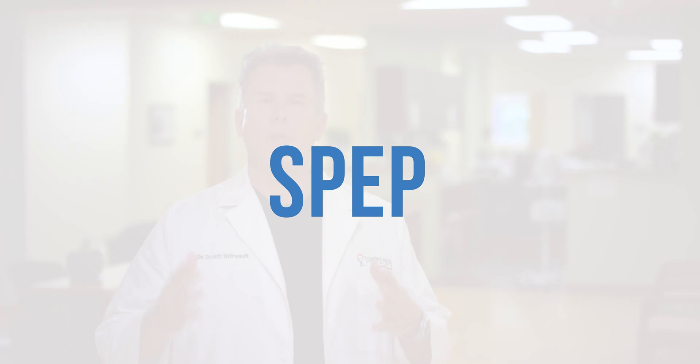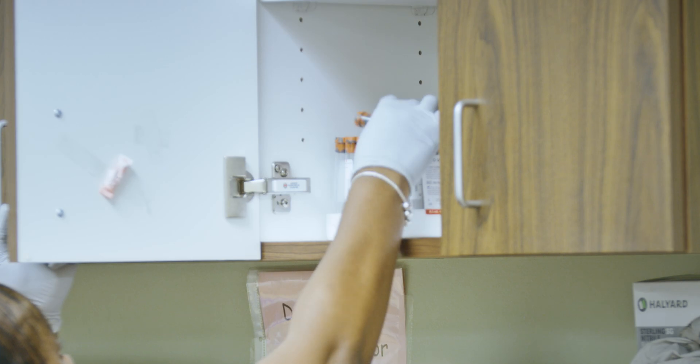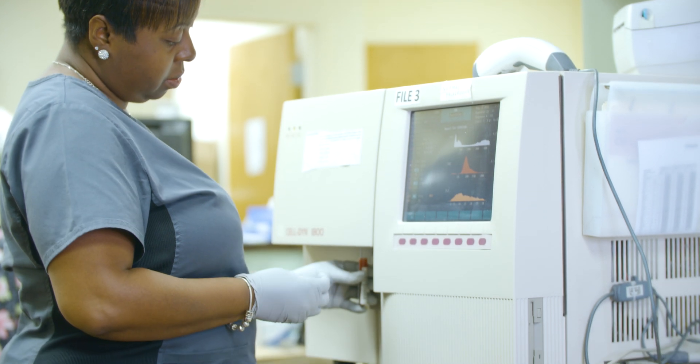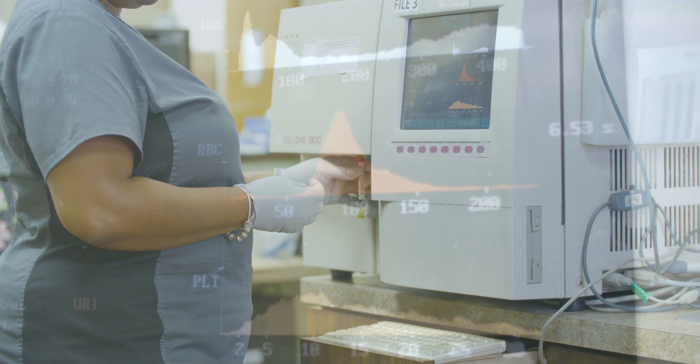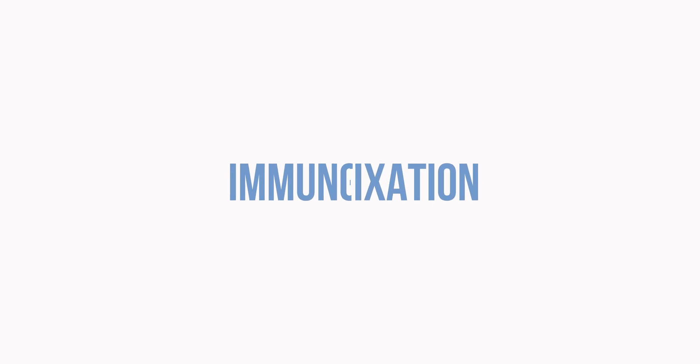The more specific tests for MGUS and myeloma include serum protein electrophoresis, or SPEP. This is where the blood is put through a machine that tells the doctors the exact level of proteins in your blood. Somebody with MGUS is going to have something called an M spike — the machine will say there is too much of one particular type of protein.